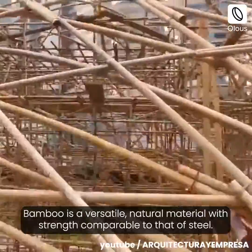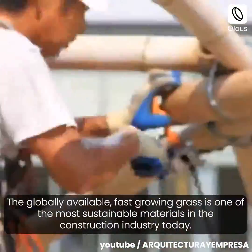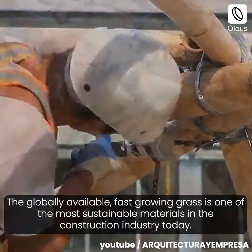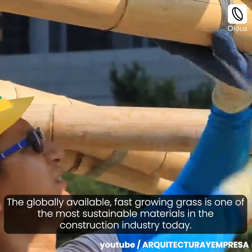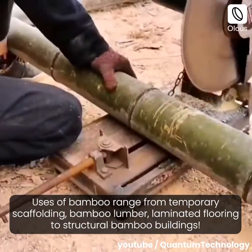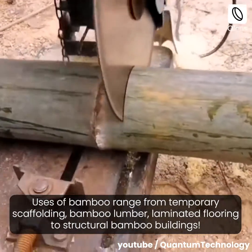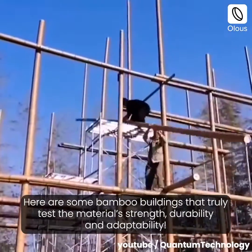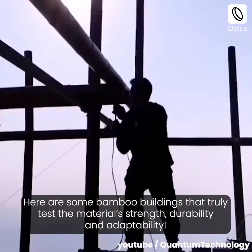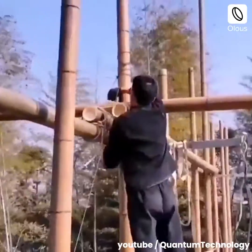Bamboo is a versatile natural material with strength comparable to that of steel. The globally available, fast-growing grass is one of the most sustainable materials in the construction industry today. Uses of bamboo range from temporary scaffolding and bamboo lumber to laminated flooring and structural bamboo buildings. Here are some bamboo buildings that truly test the material's strength, durability, and adaptability.